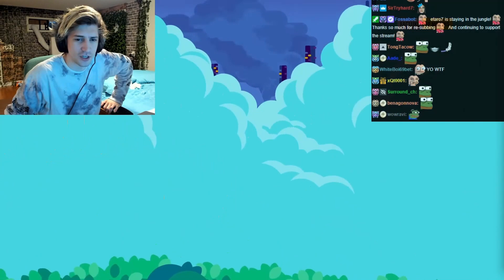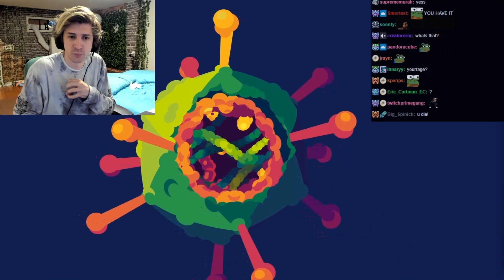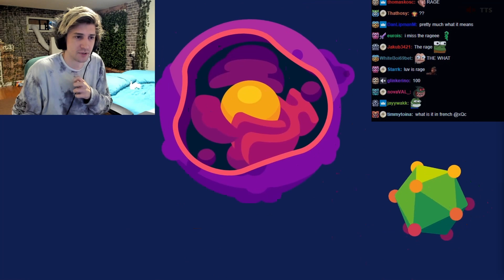Chat, if you guys — wow, where I'm from, I'm pretty sure this is all French people. It's called The Rage. We call it The Rage. Wait, if you get it, you die?